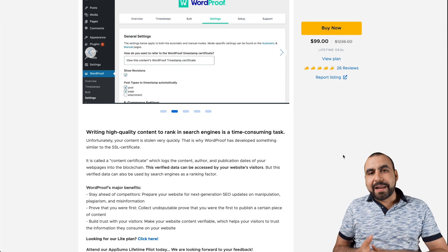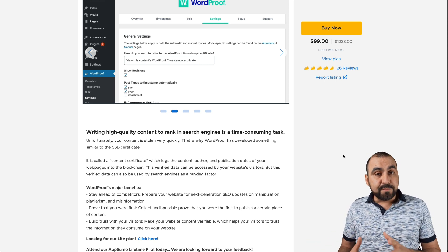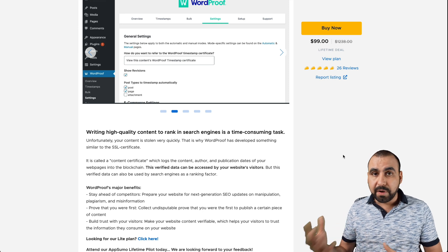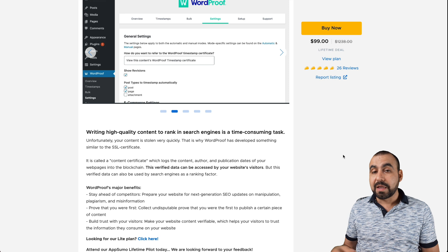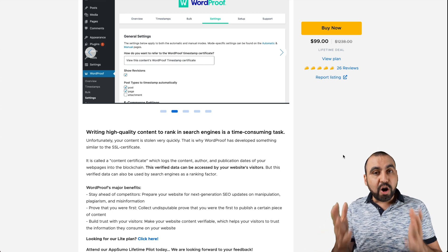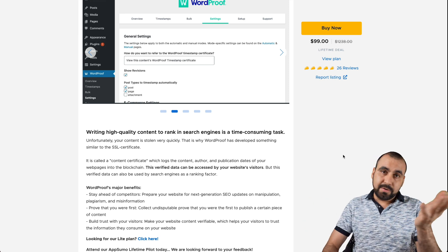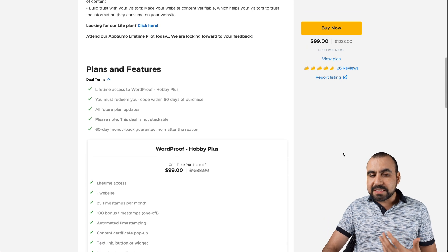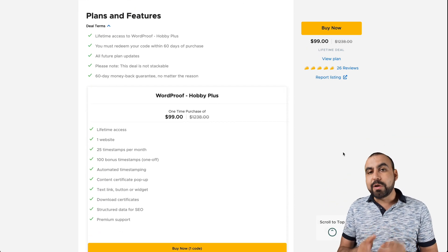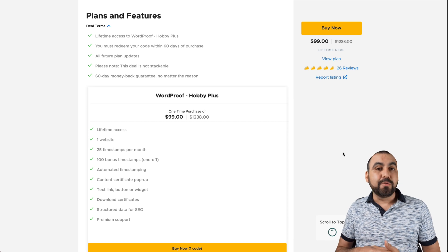This is the WordProof deal that's going on right now. It starts off at $99 for a lifetime deal, so that means if you pay once, you don't have to pay month to month — you just pay once and that's all. If you guys want to grab that deal and help me out with a small commission, that link will be in the description. If you guys want to buy directly, go ahead, that's no problem. Now let me show you what that plan actually gets you. I think it's a bit expensive because it's only one single site, so if you have multiple sites it can get really expensive.